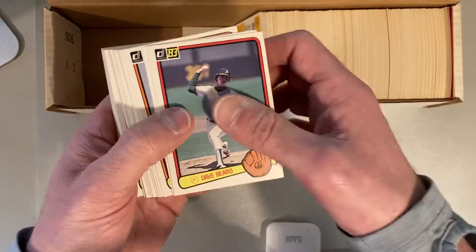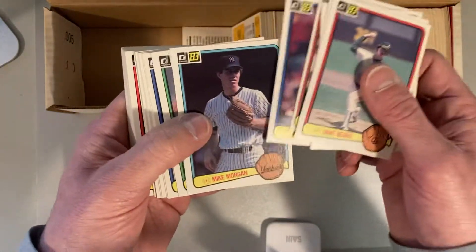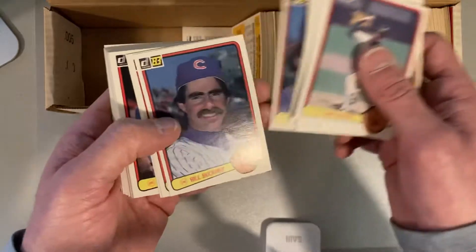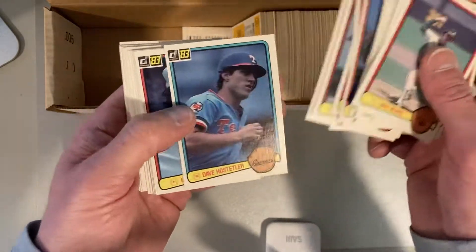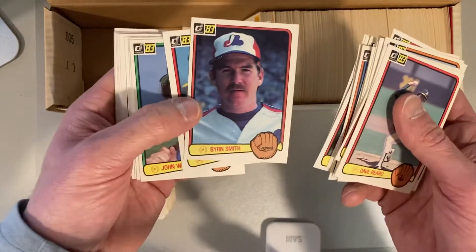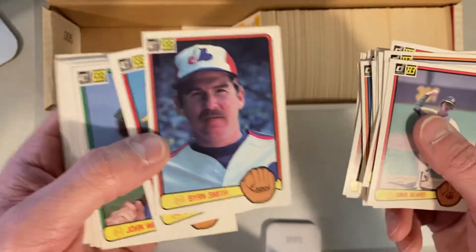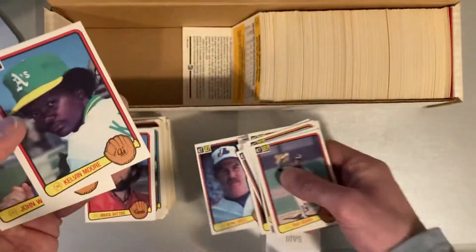Having just looked through the 84 set recently, this set really does pale in comparison as far as how exciting and fun it is. There's Carlton Fisk. The design and photography definitely is not as nice of a set. Rod Carew. Wait — the Bryn Smith. So this is the error card — you can see it's B-Y-R-N instead of B-R-Y-N. So this is the error version of that one. I don't know if that matters, but I'll put that aside.